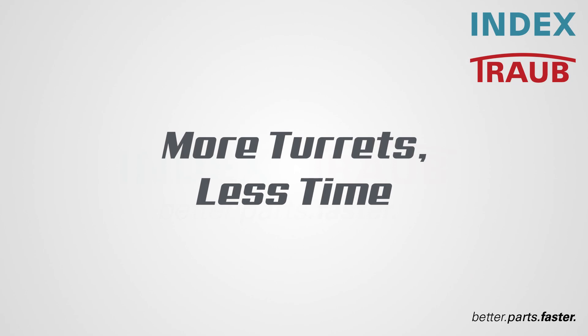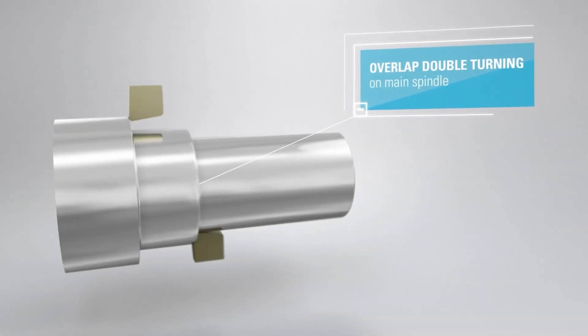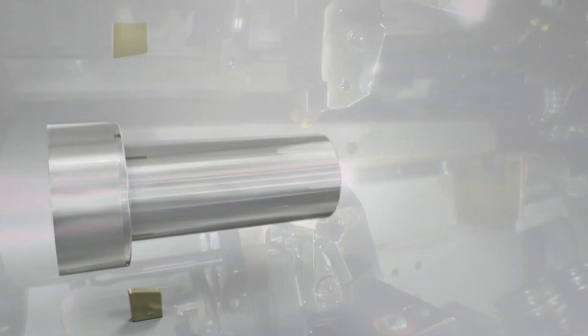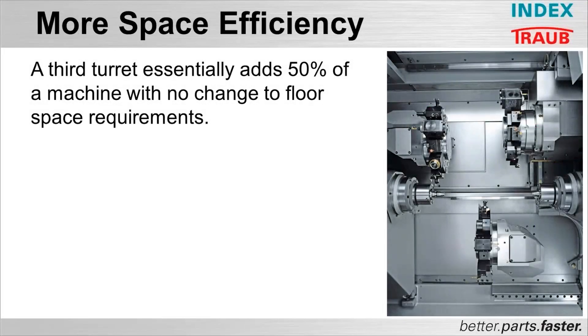A third turret instantly gives you the ability to have three tools in the cut. When an application is optimized to take advantage, the result is a dramatic reduction to cycle time. It's like we said, simple math. I've got more tools overlapping at any given time. More space efficiency.